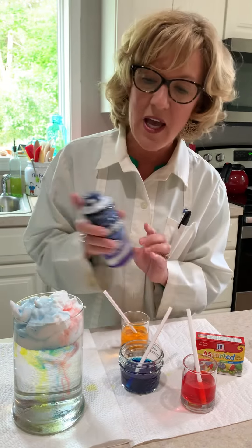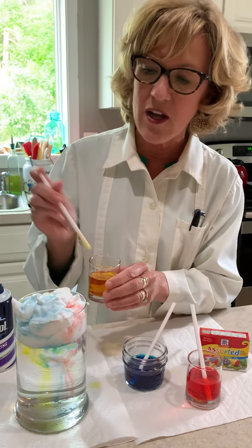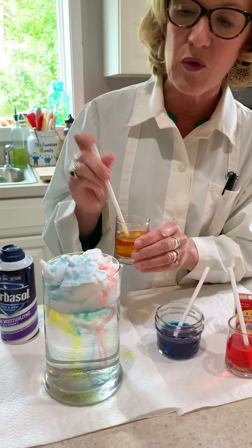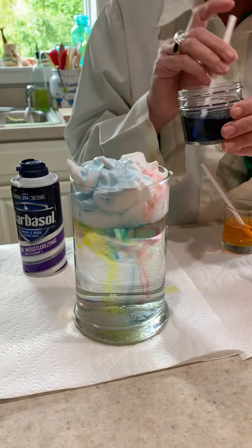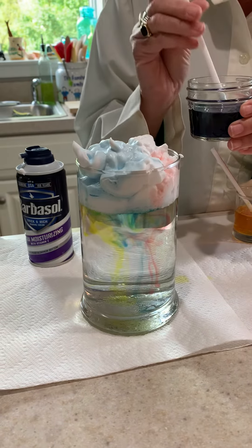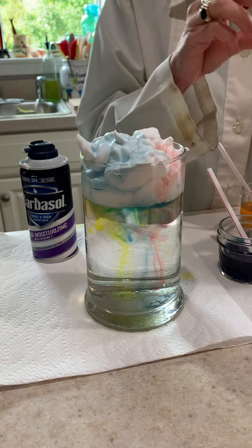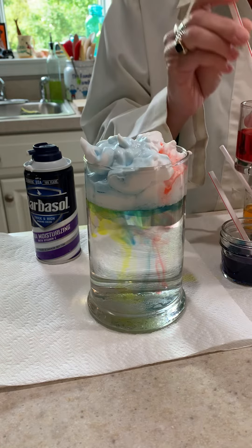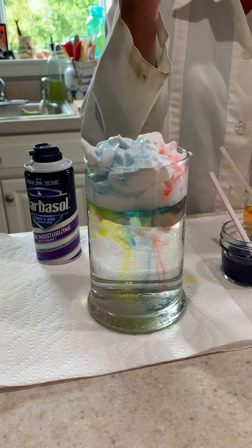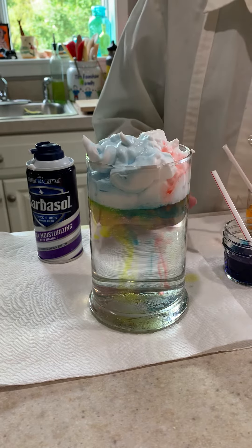All you need to do is, after you've added some shaving cream to the water, you're just going to add all of the different food coloring that is going to represent the rain. We've had a lot of rain while we've been home, and what happens is as the cloud gets really heavy with all of the moisture, it starts to rain — and that's represented by all the colors coming down. That's the rain.